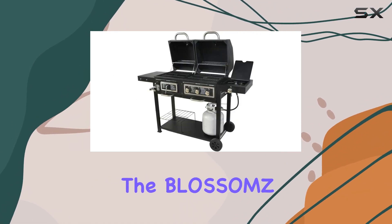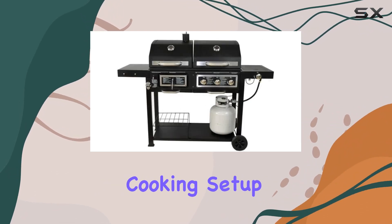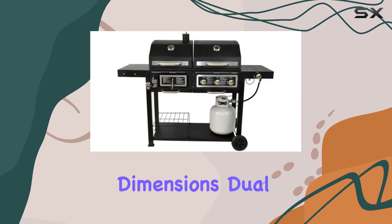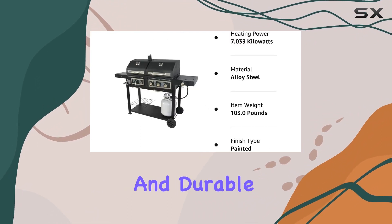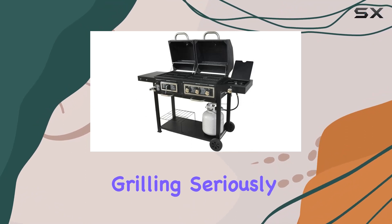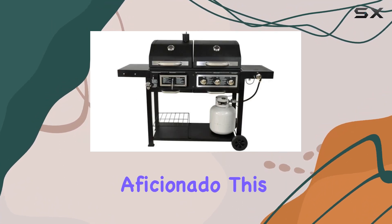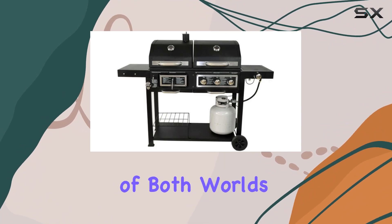In conclusion, the Blossoms Dual Fuel Combination Charcoal Gas Grill is a fantastic addition to any backyard cooking setup. Its impressive dimensions, dual fuel capability, and durable construction make it a standout choice for those who take their grilling seriously. Whether you're a charcoal purist or a gas grill aficionado, this dual fuel grill offers the best of both worlds.